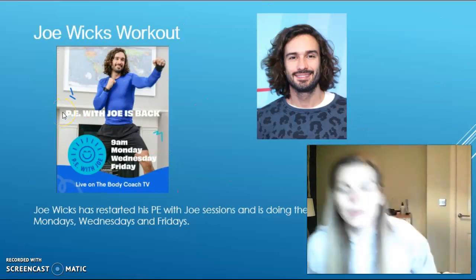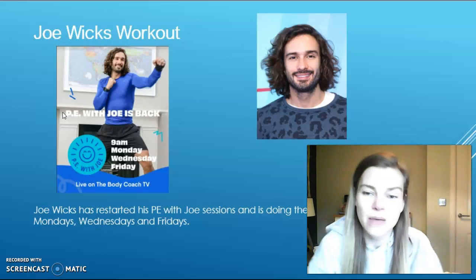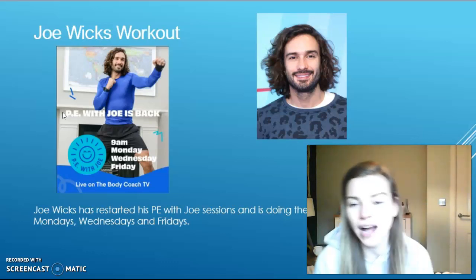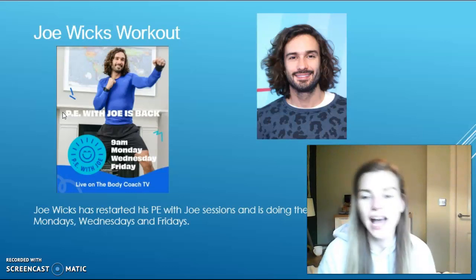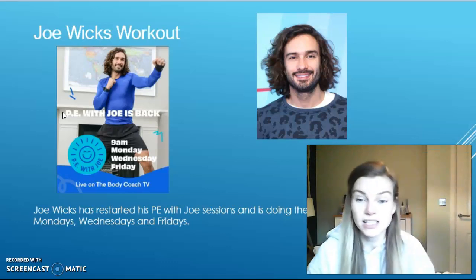Your next activity is another one to help you keep fit and healthy during lockdown, which is such an important thing for us all to do. So your next thing is to try a Joe Wicks workout. Joe Wicks is doing his PE with Joe sessions on Mondays, Wednesdays and Fridays at 9am. If you have a go at one of those, you can send in a video or some photos.